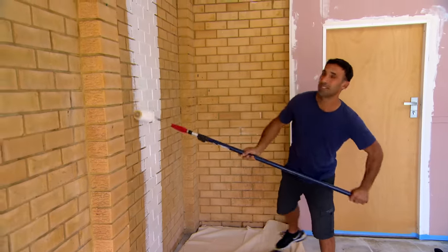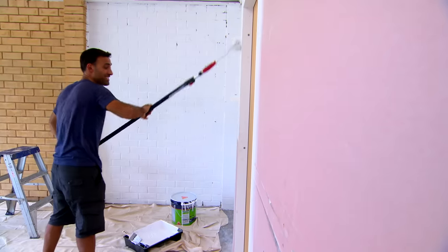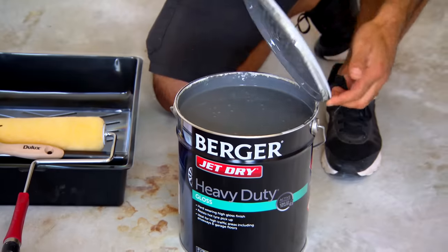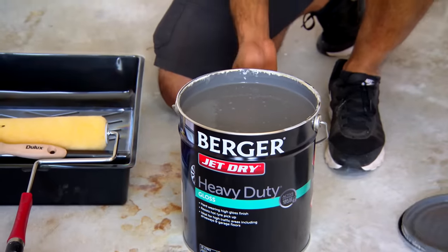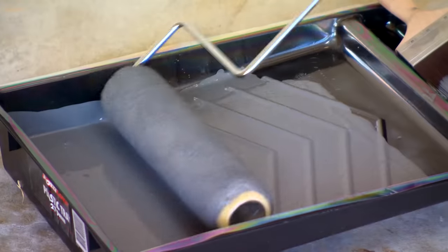Let's give this garage a fresh new look. I'm painting the walls and first I'm putting on this undercoat to make sure all the bricks are sealed. The good thing about this one-step prep is you can use it on everything from masonry to plasterboard to timber — too easy. For the garage floor I'm using a high-gloss heavy-duty hardwearing paint that's ideal for garages and driveways. You can park your car on it and it won't wear out.